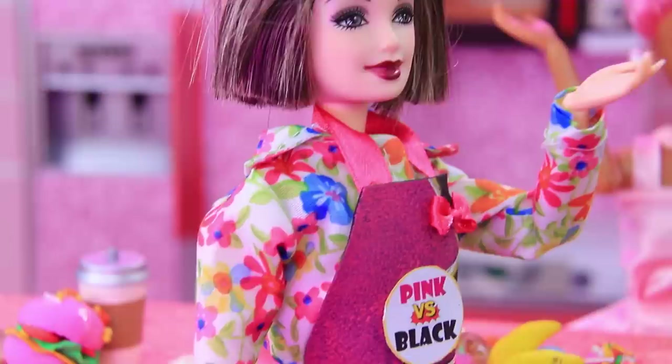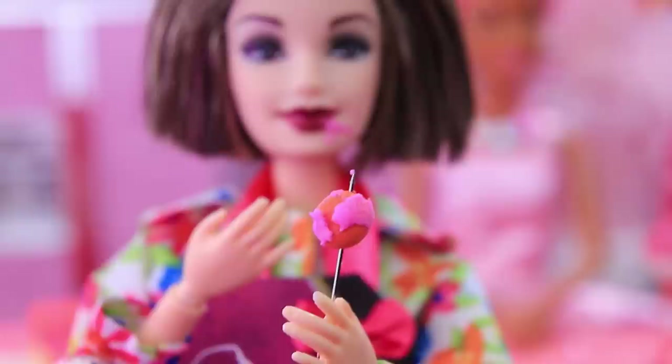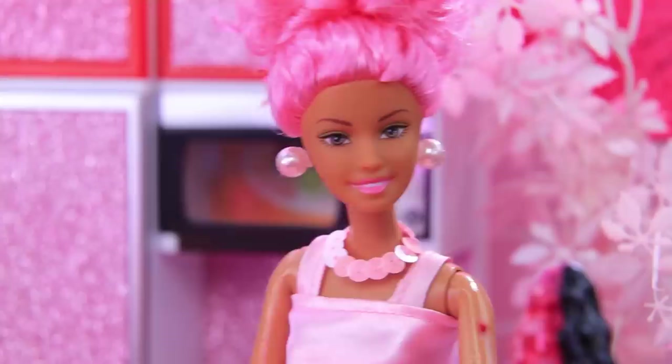Let's give them a round of applause! Wow, it's impressive! Great job! I'll try it! It's delicious! Yay! We did it! We did a great job!